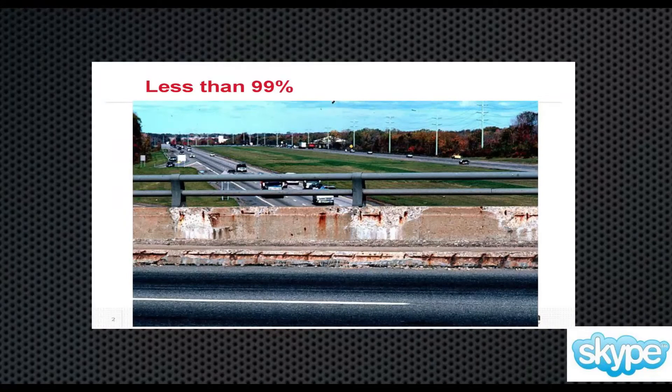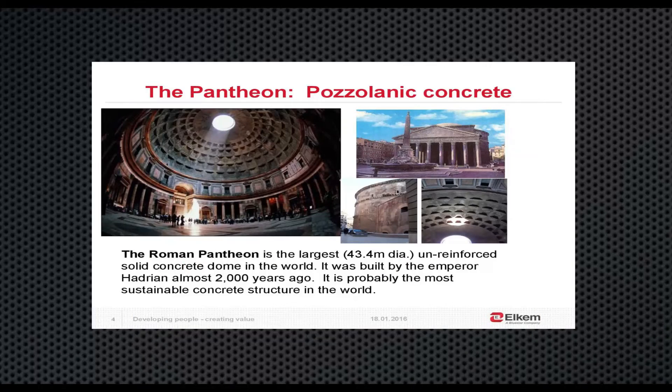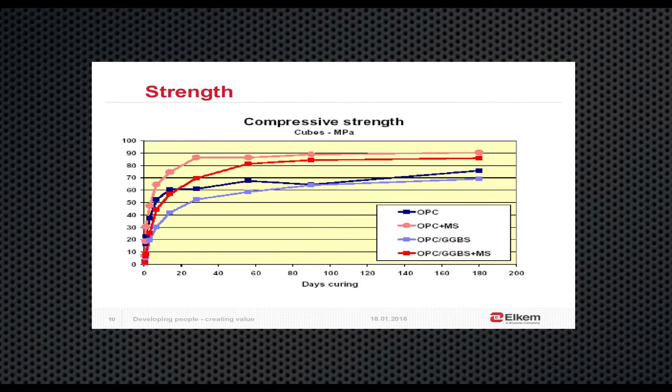What I'll be talking about is how to use that material, how to make that type of concrete, and showing some of the projects around the world that emphasize all those points. You'll see some of the most durable concrete you have ever seen during that presentation.